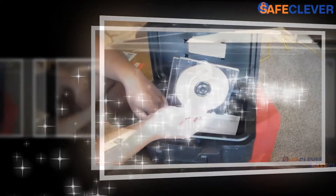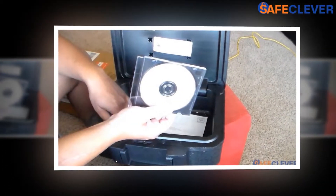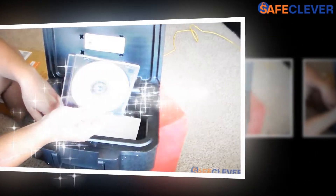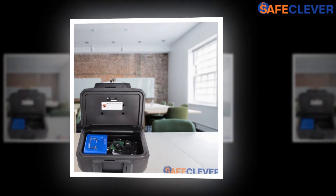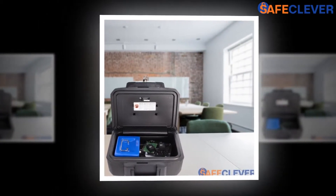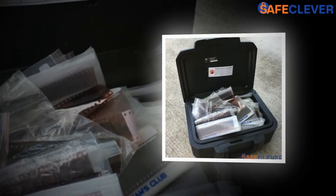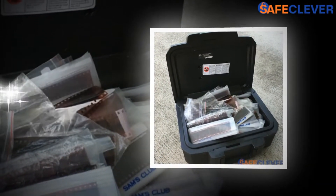If you have a propensity to misplace your keys, you might want to choose a safe with a built-in digital keypad. If you don't want to be harassed with this type of technology, a primitive safe that opens with a key might be the better choice for you. Funnelling down the lock type and how it is operated will more easily help your purchase decision.